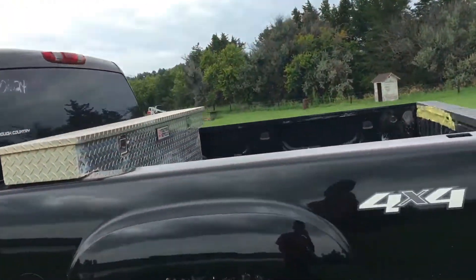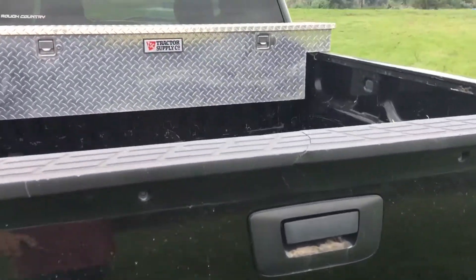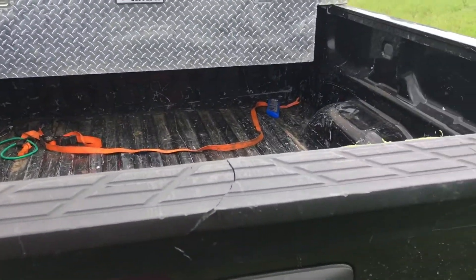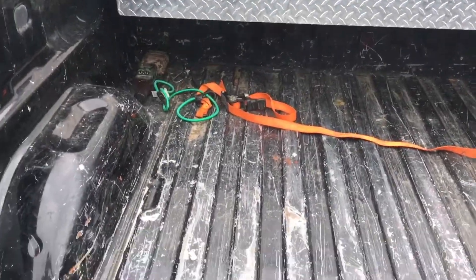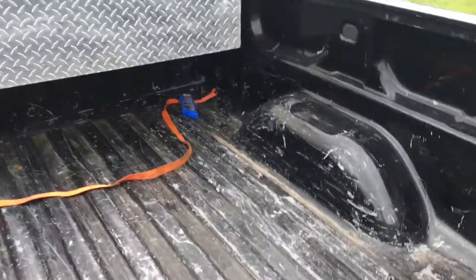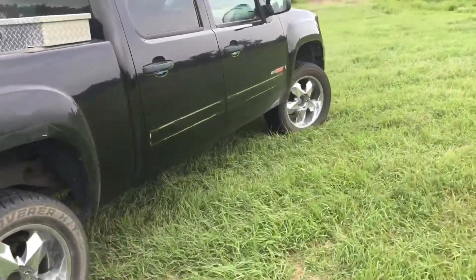It needs tint really bad — it's like a fishbowl right now. I threw the tool box on it from my red pickup. It needs a new tailgate cap and definitely needs a bed liner — the bed is scratched to hell.